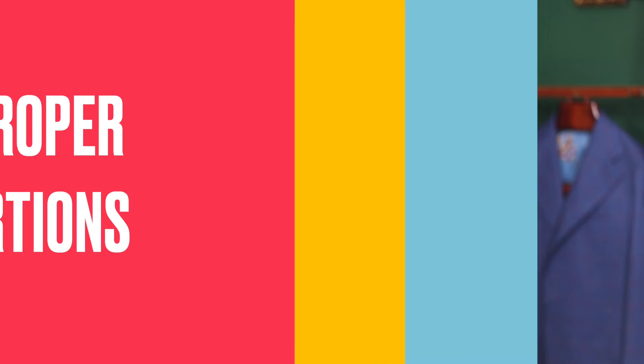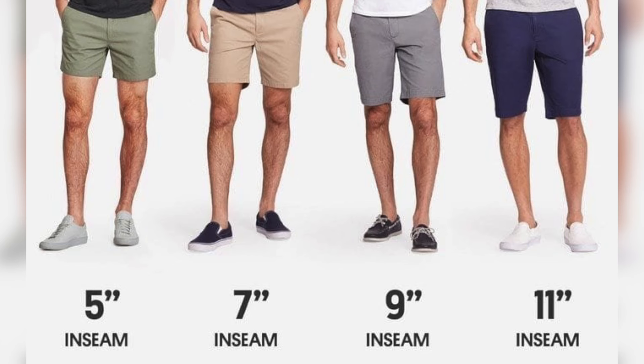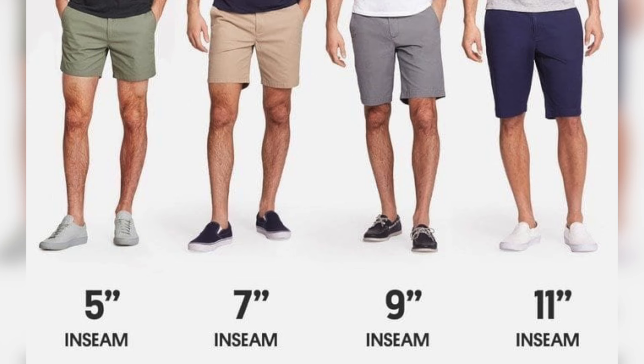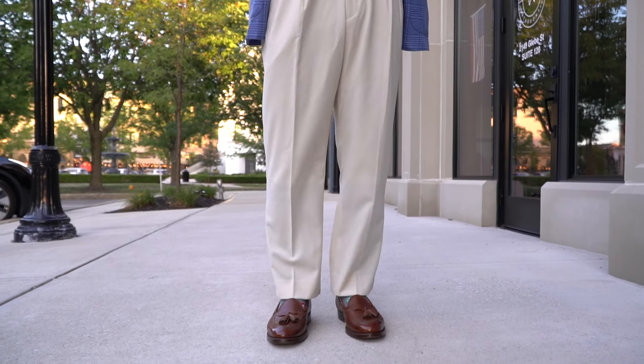The next tip is improper proportions — the relationship between your upper body and your lower body. You should be wearing higher-cut trousers and shorter shorts to make yourself appear taller. Also make sure the length of your jacket is a little bit shorter if you're wearing a suit jacket, because a long jacket makes your upper body look longer. With your shorts, go with five-inch shorts — they'll be above the knee and make your legs appear a lot longer. As for trousers, wear a high-rise trouser; that's going to really do a good job of making sure you look proportionally right.